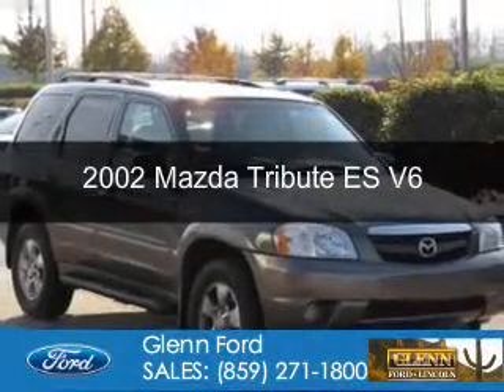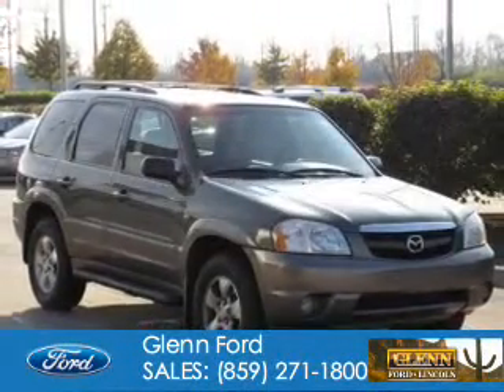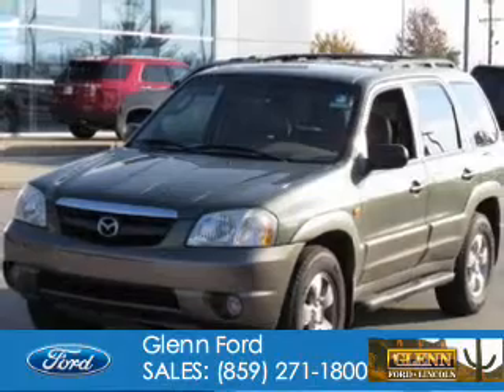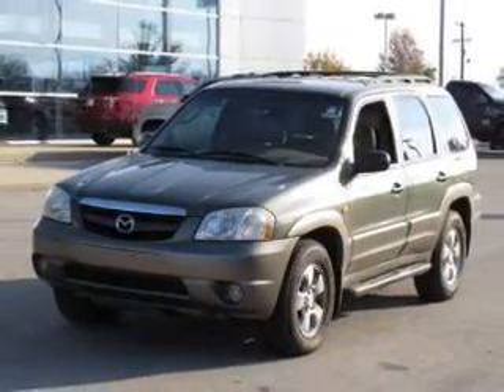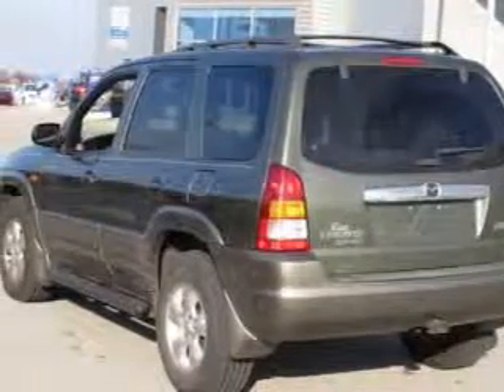This is a used 2002 Mazda Tribute. It's powered by 4-wheel drive, a 3-liter 6-cylinder engine, and a 4-speed automatic transmission.